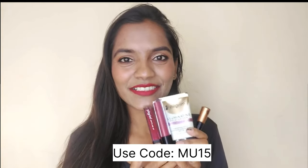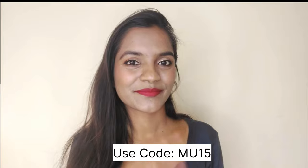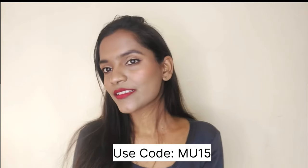If you want to buy any of their products, just use my code MU15 and check the description for more details. Thank you so much for watching — see you all in my next video, bye!